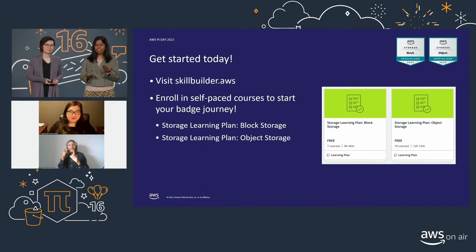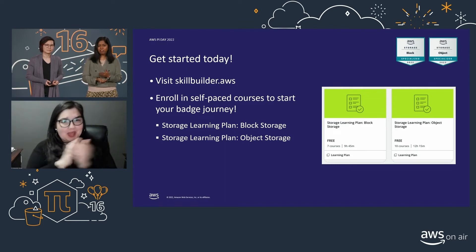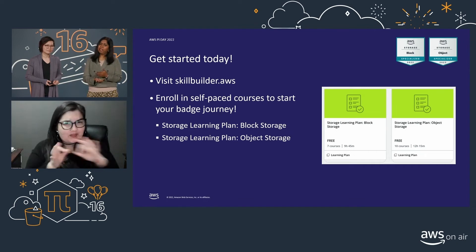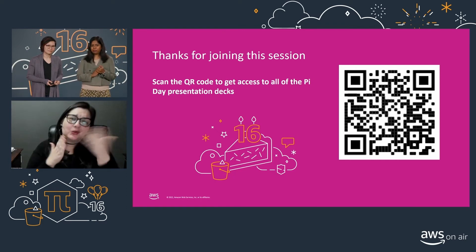As a call to action, I invite you to check out AWS Skill Builder and enroll in these courses to get started today. They are free, so do take advantage of it and get your object and block badges. Thank you for joining our session, and I hope you enjoy your Pi Day.